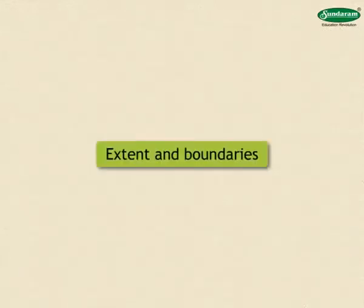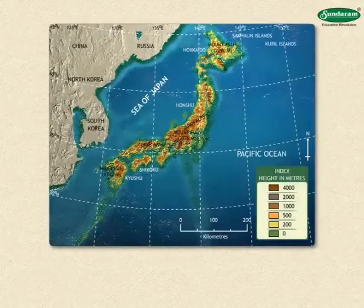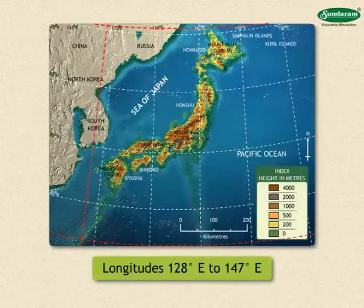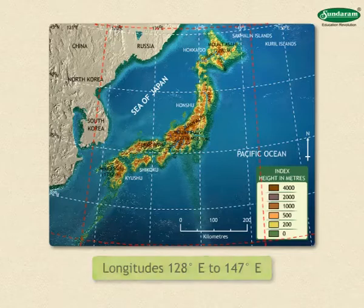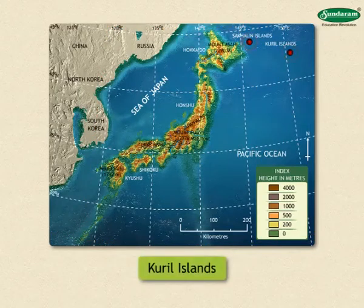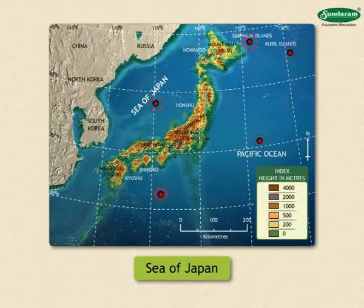Let us begin with the extent and boundaries of Japan. Japan extends between 24 degrees north to 46 degrees north latitudes and 128 degrees east to 147 degrees east longitudes. The Sakhalin Island is to the north of Japan and the Kuril Islands are to the northeast. The Pacific Ocean is to the east and south of Japan and the Sea of Japan is to the northwest.